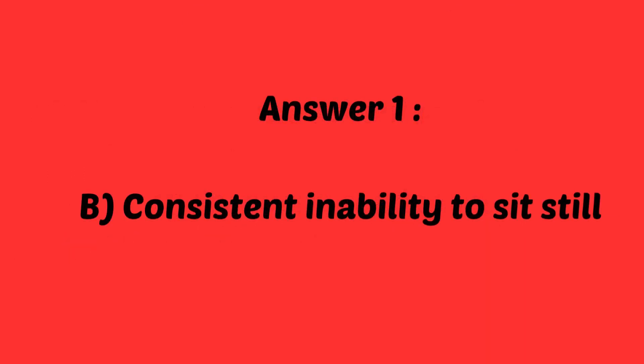If you chose B, consistent inability to sit still, you are correct. ADHD is often characterized by symptoms of inattention, hyperactivity, and impulsivity. The consistent inability to sit still is a hallmark sign of hyperactivity, a common feature in children with ADHD.